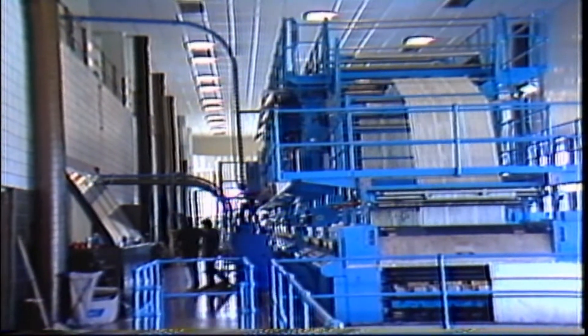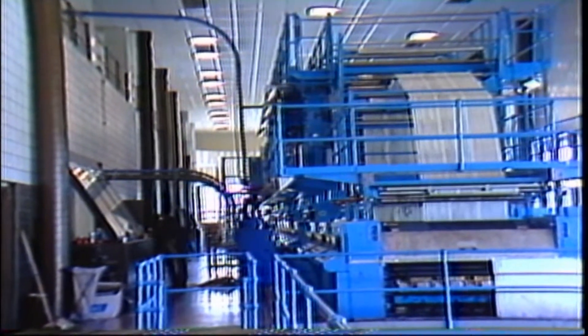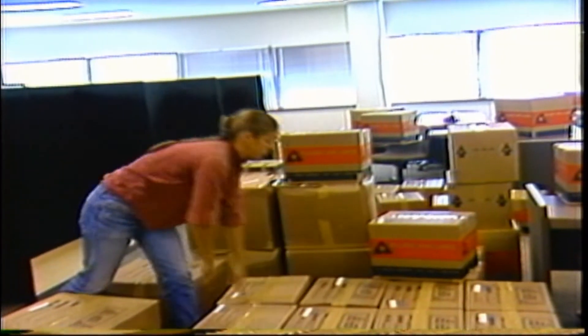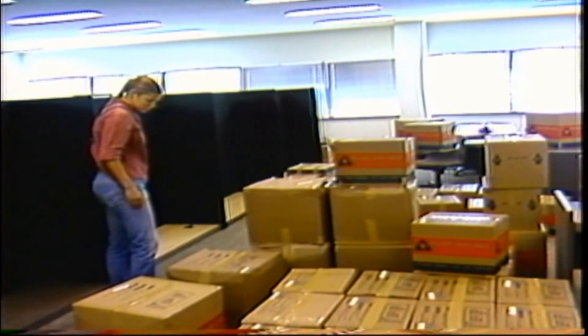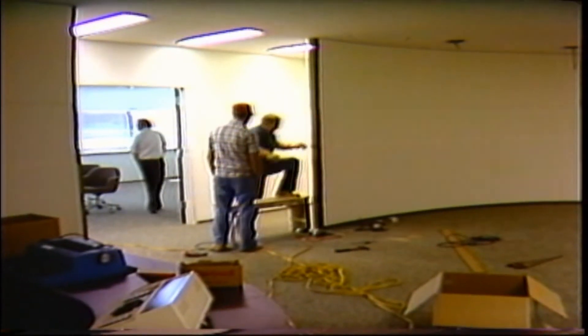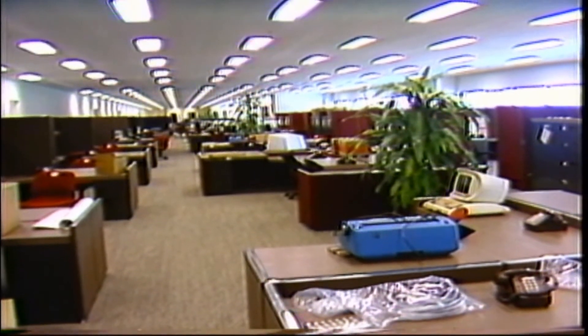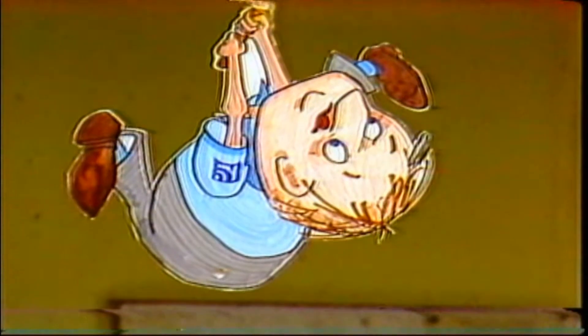The moving process began several months ago, and the actual printing has been going on in the new complex since June. The remaining staff, personnel, and equipment will be out of the building by morning, and the new operation will be totally underway. If you're interested in moving your business downtown, or if you have a very large family, the old Herald-Leader building is for sale. Mike Taylor, News Center 27.